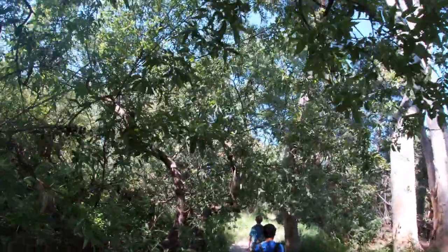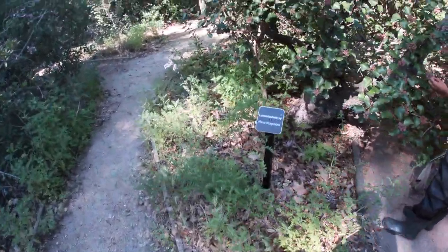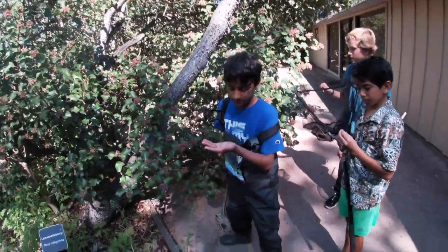We'll see you guys when we get to the lake. Before we make it to the creek, Cole and Ismael found this thing — it's called Lemonade Berry. I don't know much about it, but I'm sure they'd love to tell you about it.